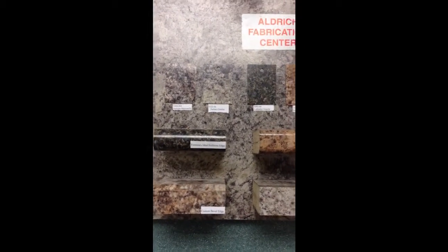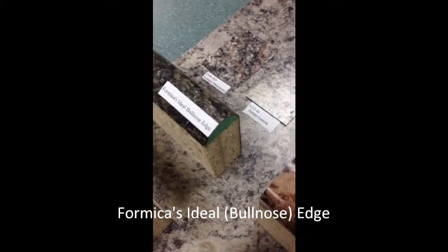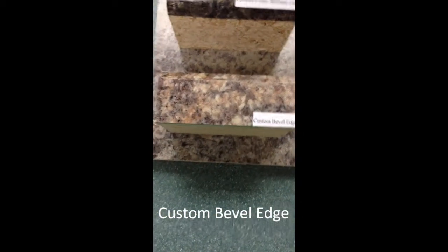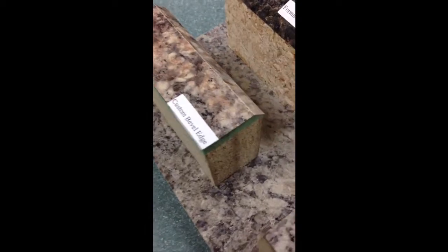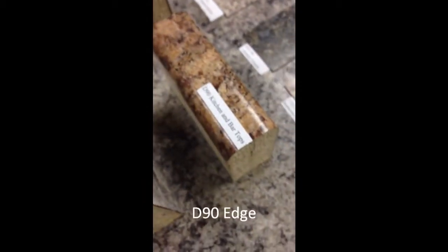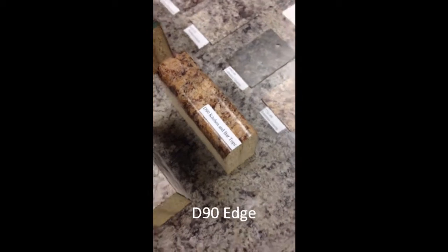As you can see right here, we have four different edge treatments stocking here at Aldridge Fabrication. We have our Ideal Edge, which is the new Formica decorative edging — notice that it is an inch and a quarter thick and comes in all four colors. We also have the bevel edge, a custom bevel edge countertop at inch and a half thick, the custom square edge available in the Perlato granite, and then our D90 or post-formable, also an inch and a quarter thick — all available in all four colors.